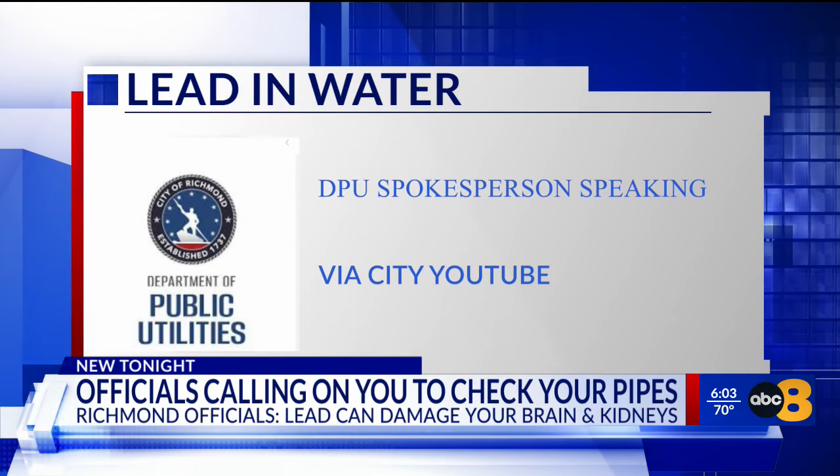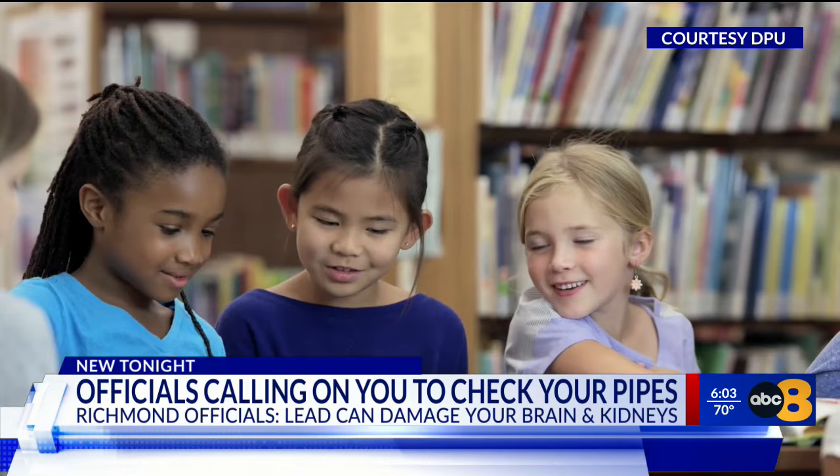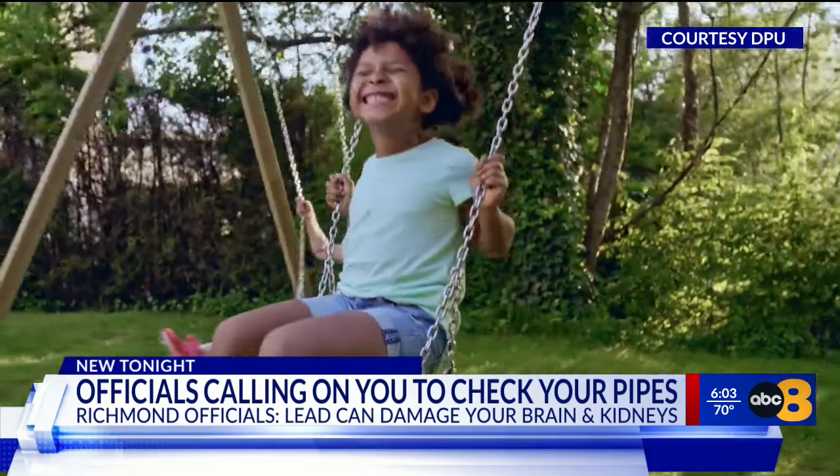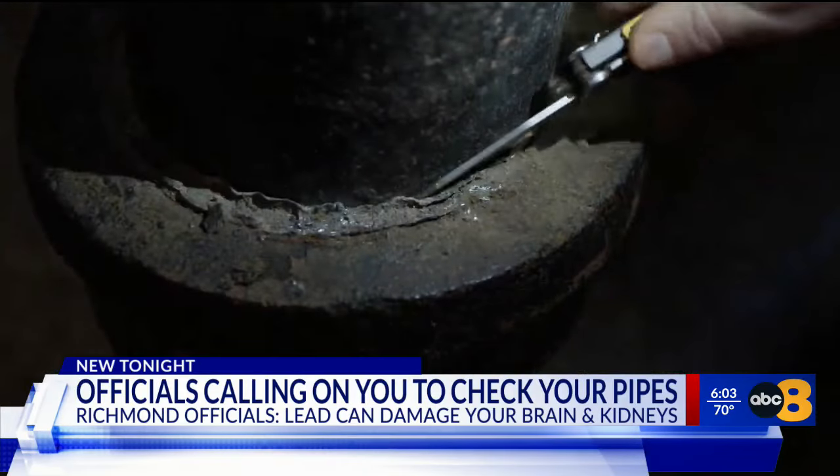There is no safe level of lead in drinking water. In children, low levels of lead exposure have been linked to learning disabilities, behavior problems, and other issues. And if too much lead enters your system, it can damage your brain and kidneys.